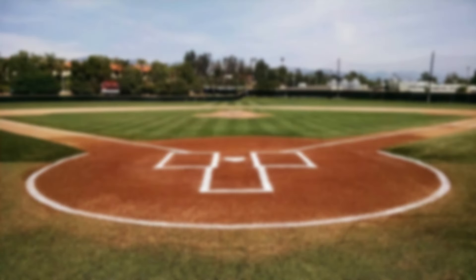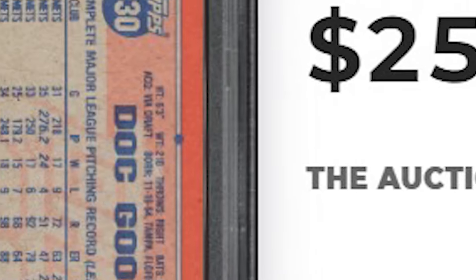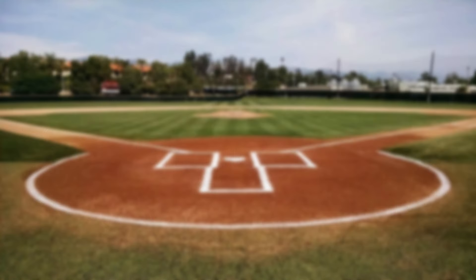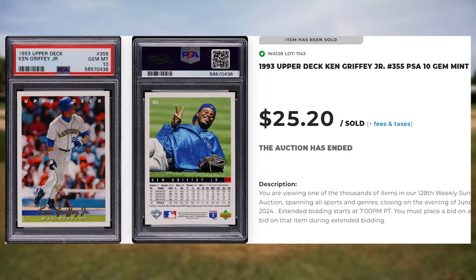And for a bonus card of a player that usually only makes the 1980s list, we get this 1991 Topps Desert Shield Doc Gooden, card number 330. This was a PSA 8 and it sold for $25.20. For another bonus card of the kid, we get this 1993 Upper Deck Ken Griffey Jr., card number 355. This was a PSA 10 and it sold for $25.20.